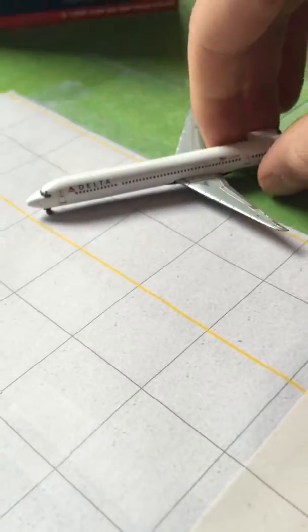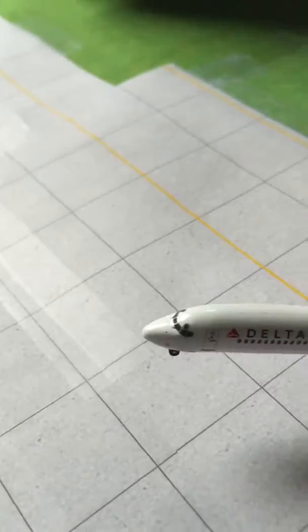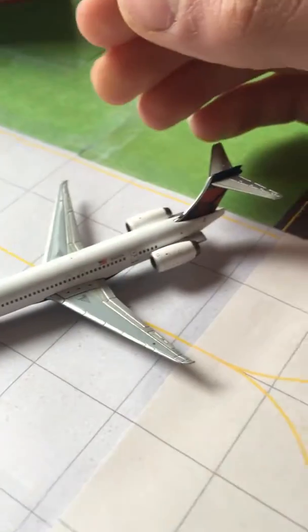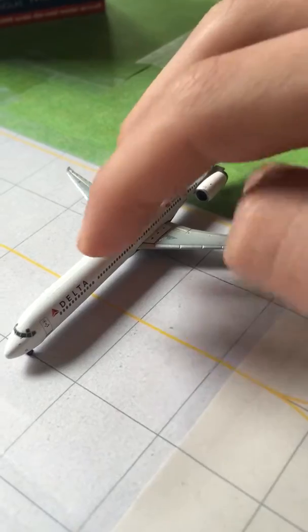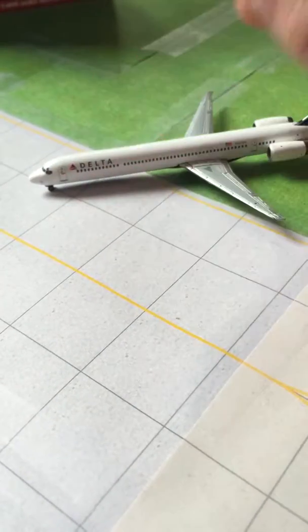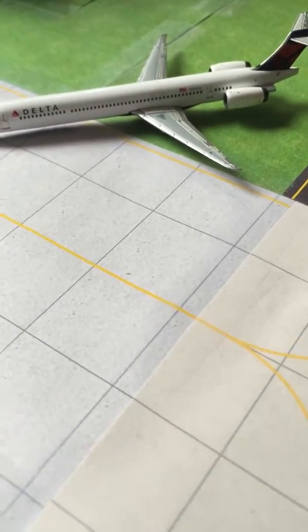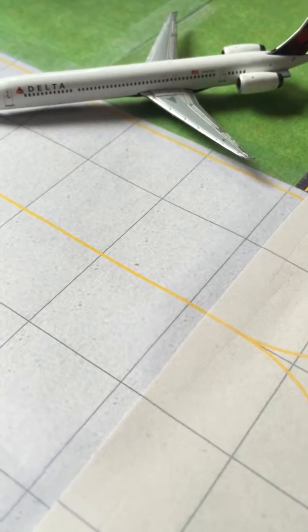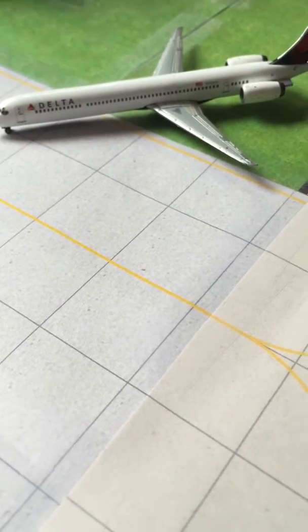Now let's get to the plane — the great part. This is one of my favorite models in my entire collection, so I'm doing a review of it. I really, really like this model. I got it about a month and a half ago and it's just phenomenal. I love this plane. I think it's got phenomenal detail — no antennas, but still phenomenal detail for such a small plane.